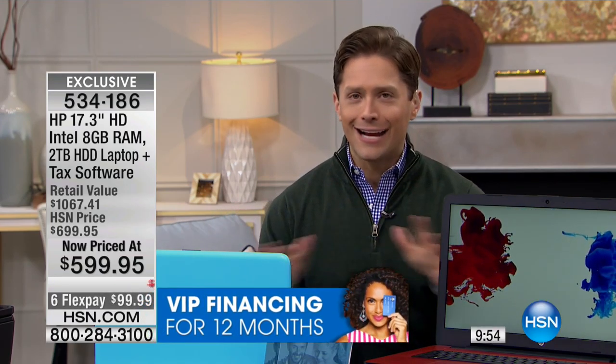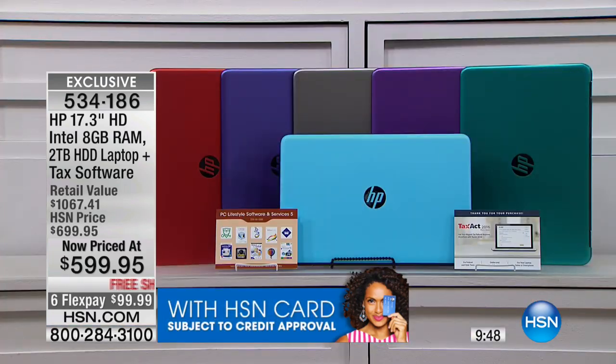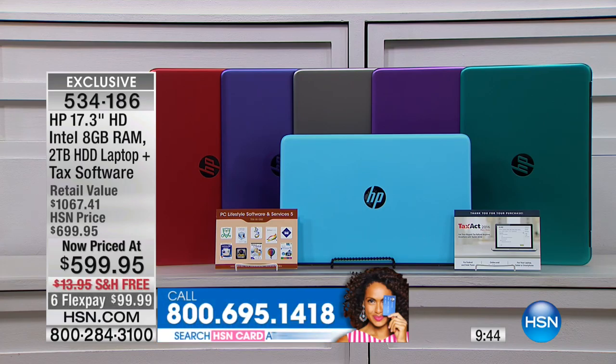Unfortunately, because of our limited supplies, a 10-minute clock is going up on your screen right now. This is a shortened laptop presentation. We want to be able to offer it throughout the day, but I don't believe it will be available throughout the day. We're close to 100 already sold this hour. Light blue is getting super limited, as is red. Both of those are down to double digits. Purple is going to be quick to follow. Get your color, don't miss it. Enjoy flex pay and no restocking fees here at HSN.